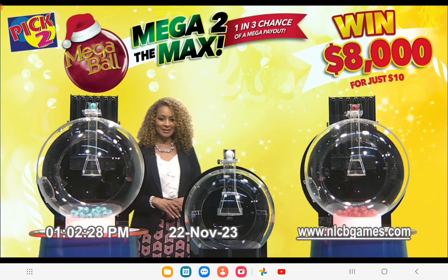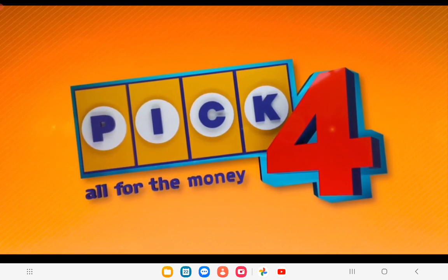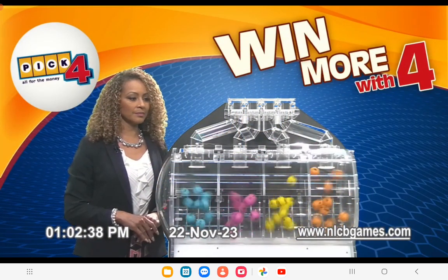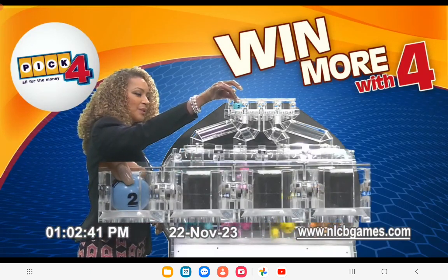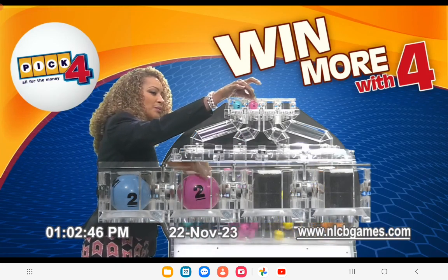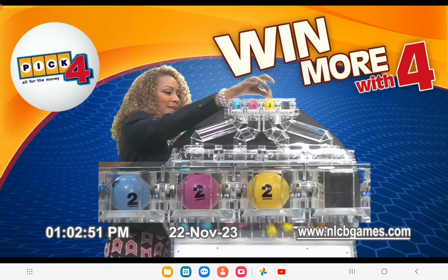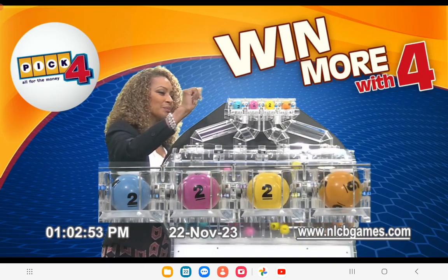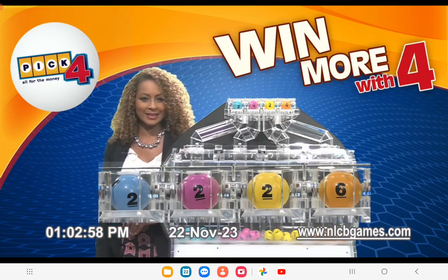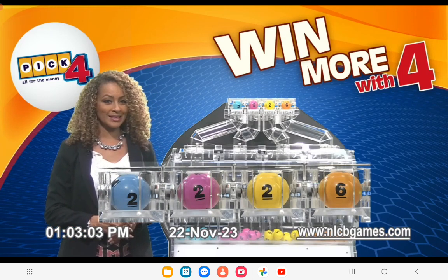And now for Pick 4 numbers. The first Pick 4 number is 2. The second Pick 4 number is 2. The third Pick 4 number is 2. And the fourth and final Pick 4 number is 6. This afternoon's winning Pick 4 numbers are 2, 2, 2 and 6 in that order.